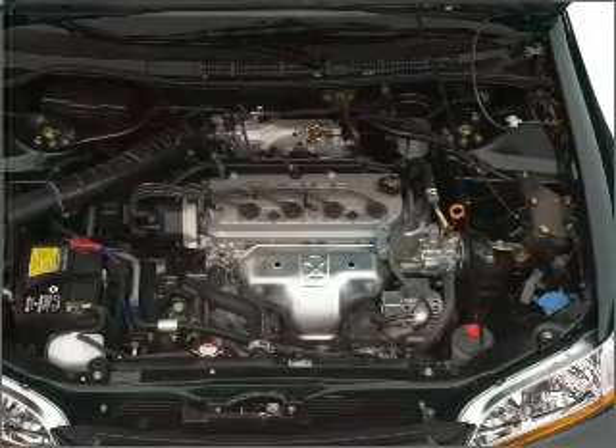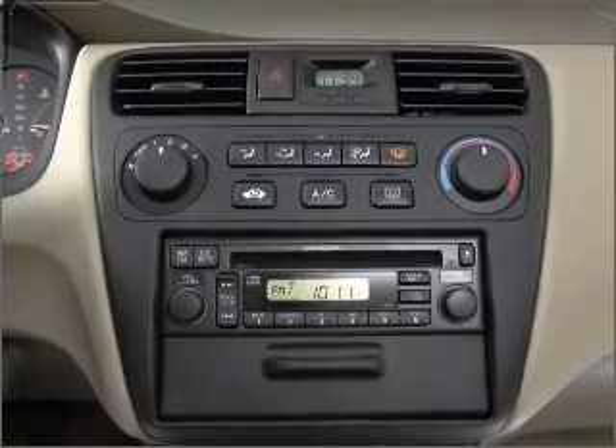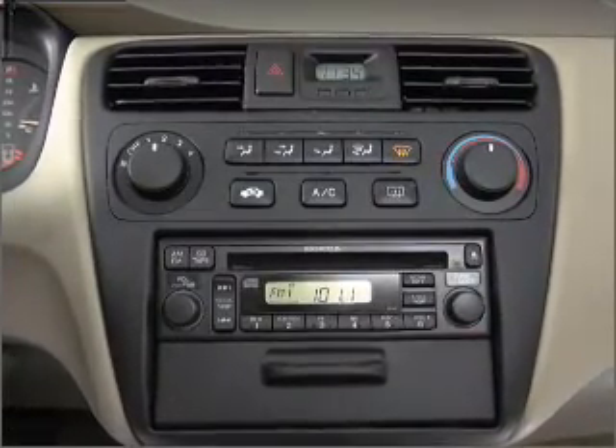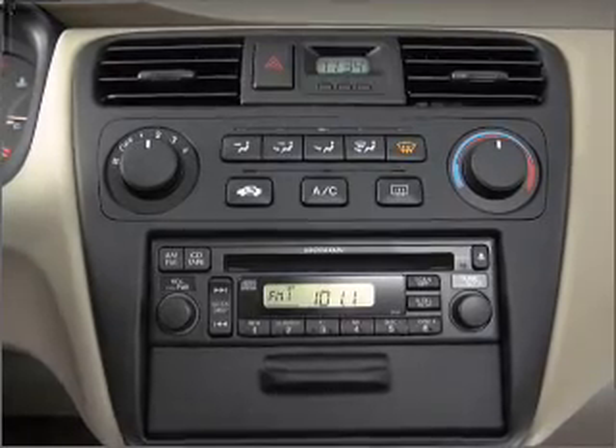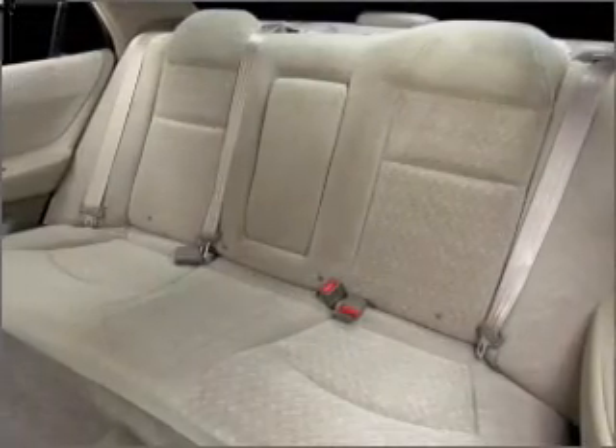Air conditioning, power door locks, power windows, power steering, cruise control, power mirrors, an alarm system, an AM FM stereo with a CD player, and an adjustable tilt steering wheel. Our website offers more information on all of our vehicles.